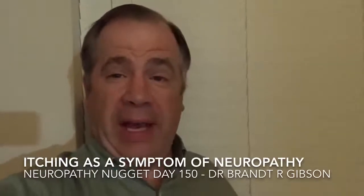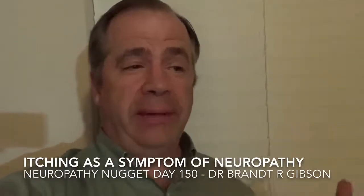Hello, I'm Dr. Frank Gibson, and tonight I want to talk to you about a common question that I'm asked about peripheral neuropathy. Commonly I am asked if symptoms of itching can be normal with peripheral neuropathy.